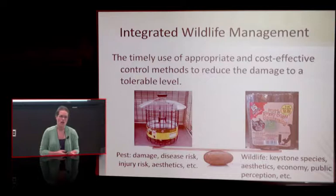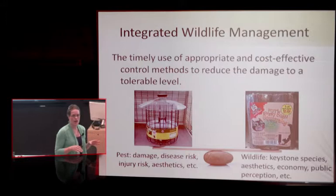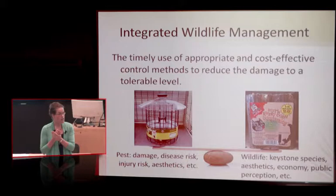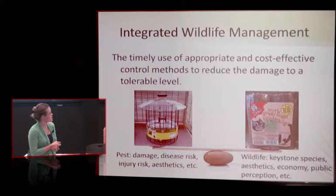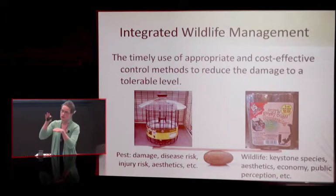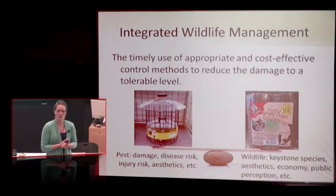The approach we're going to talk about is integrated pest management. In the context of wildlife, practitioners call it integrated wildlife management because the term 'pest' can get a little testy — it's a sensitive topic. The line between pets and pests is kind of gray, especially when talking about feral cats. Integrated wildlife management is the timely use of appropriate and cost-effective control methods to reduce damage to a tolerable level.